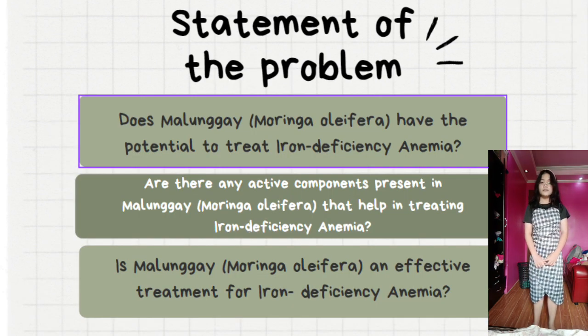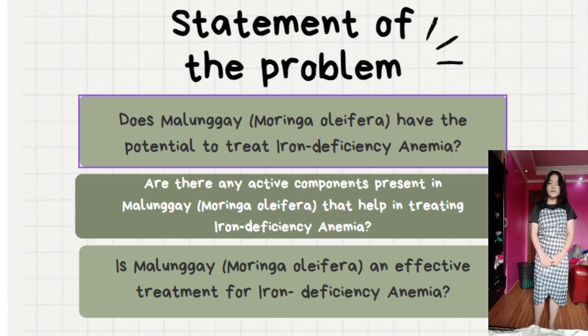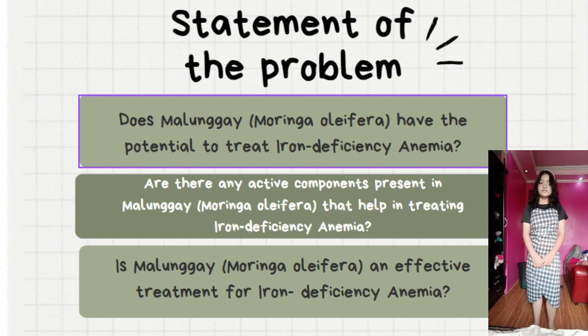Statement of the Problem: The main purpose of the study is to prove that the iron content of malunggay, Moringa Oleifera, has the potential to treat iron deficiency anemia.